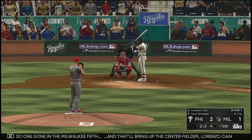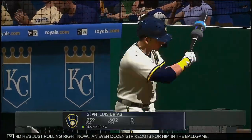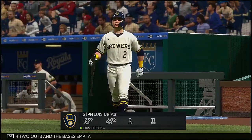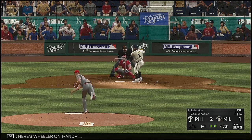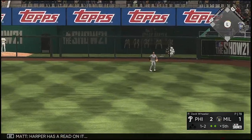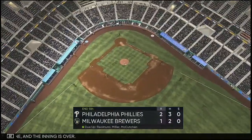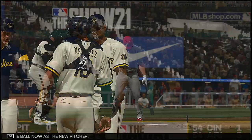One gone in the Milwaukee fifth. That'll bring up center fielder Lorenzo Cain. Luis Urias will pinch hit here with two outs and the bases empty. Here's Wheeler — one and one. Mom and two strikes. Just one hit and no errors on the Milwaukee line score so far. High in the air down the right field line — Harper has a read on it, no problem, and the inning is over.